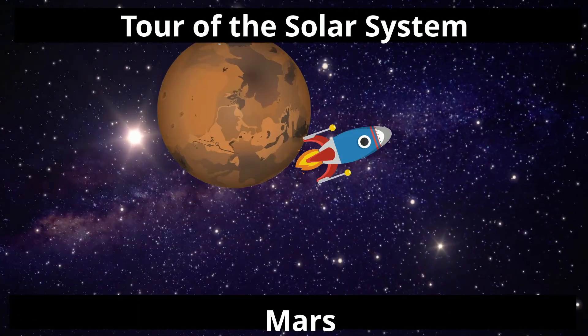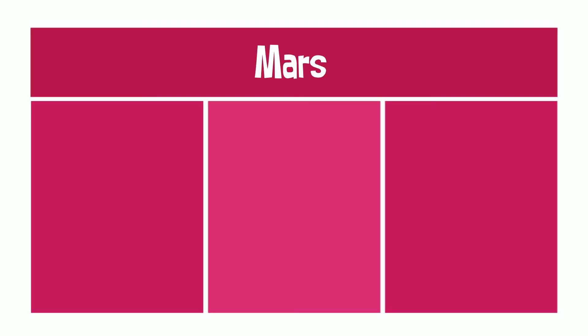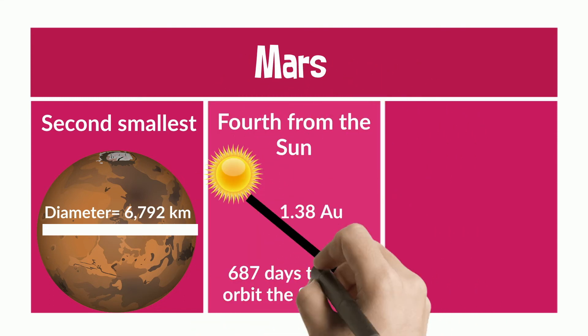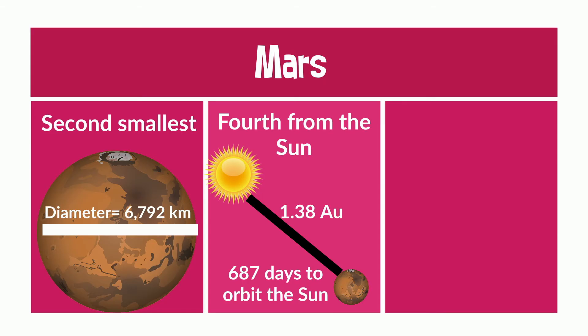Moving on, last up, it's Mars. Mars is the second smallest planet, with a diameter of just under 7,000 km. It's the fourth from the Sun, with a distance of 1.38 astronomical units, and it takes 687 days to orbit the Sun.